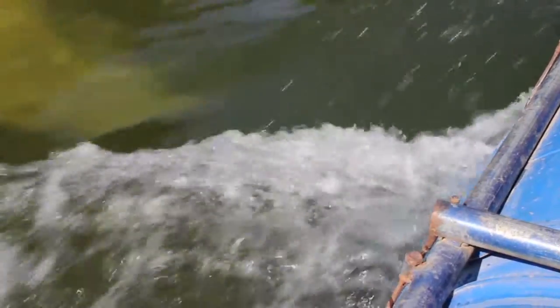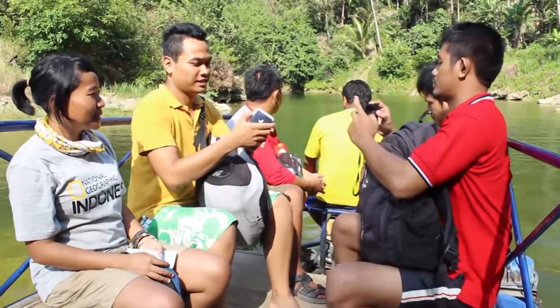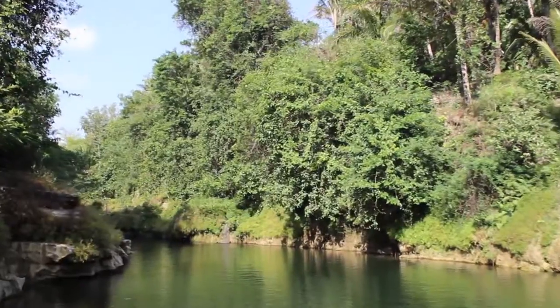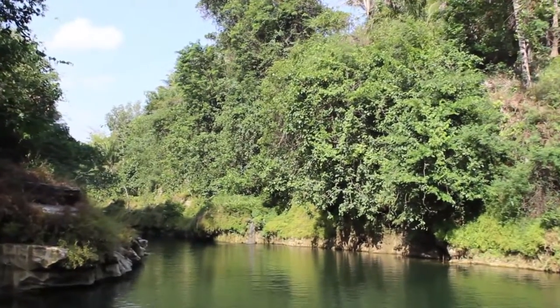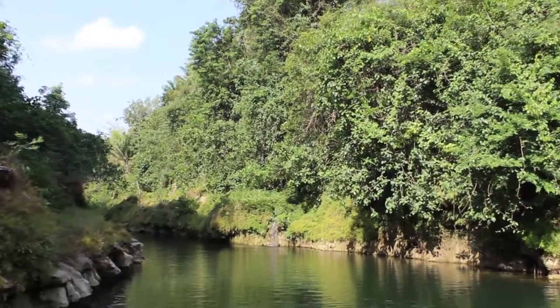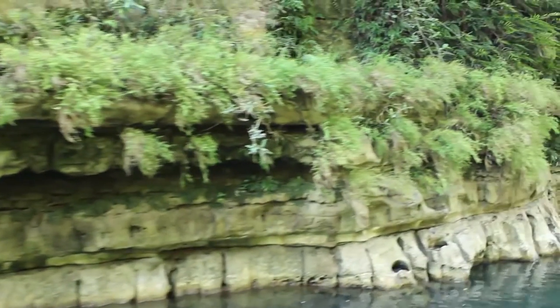There are actually two options for the tickets: the 10,000 rupiah that we took, and also the 35,000 rupiah. The difference is that with the 35,000 rupiah it includes body rafting, where you can actually swim back to the boat through this river.